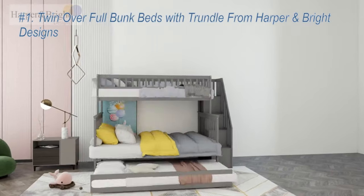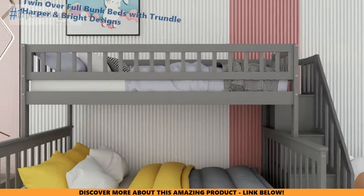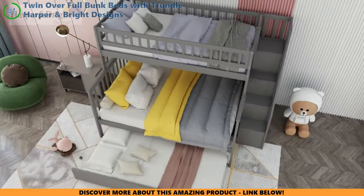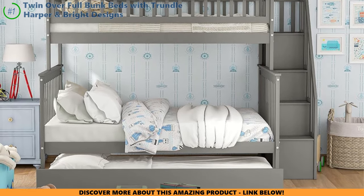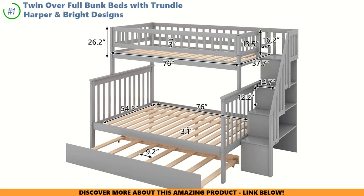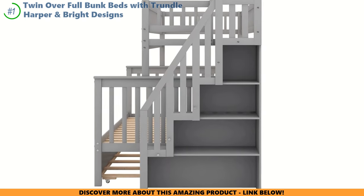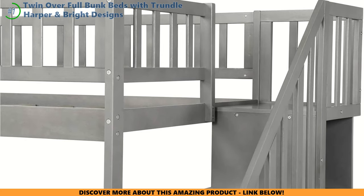Now let's unwrap the grand finale in our bunk bed journey: the Harper and Bright Designs Twin Over Full Bunk Bed with Trundle. Imagine a bed that's not just a cozy nest for sleep, but a fortress built from solid pine. It's robust enough to hold a round table of mini-knights, with a grand total weight capacity of 725 pounds — it's like having a small army sleepover with zero worry. Some folks have found themselves in a tangle with the setup, and there might be a pesky gap or two once assembled. Guardrails stand as tall as castle walls, keeping little sleepers snug. If your kid's domain needs to change, two royal bedsteads emerge — one twin, one full.